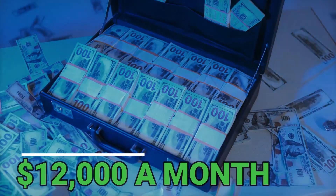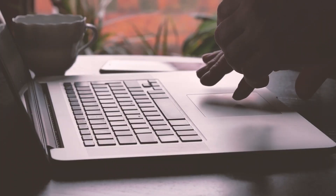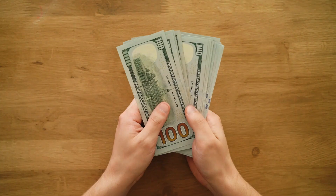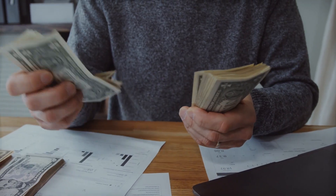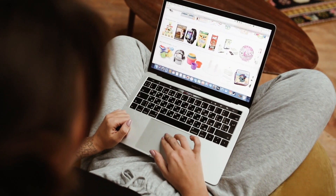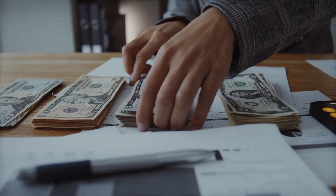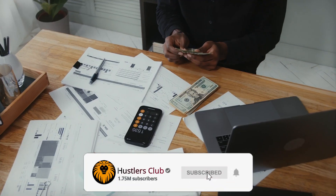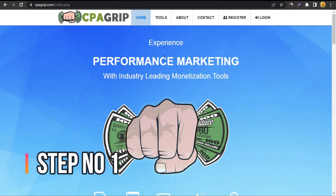I'm making $12,000 plus a month, and in this video I'm gonna share a CPA marketing strategy. This is a 100% guaranteed strategy — I guarantee you will be able to generate sales if you watch this video till the end. Make sure you subscribe to Hustlers Club, hit the bell icon, and let's get started.